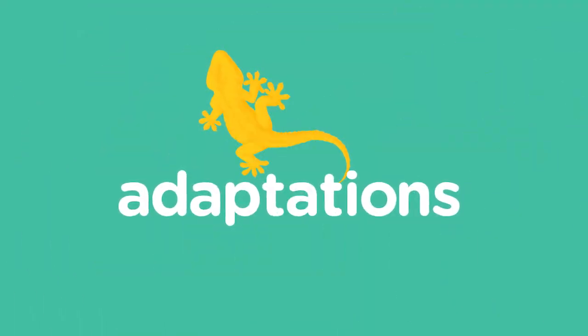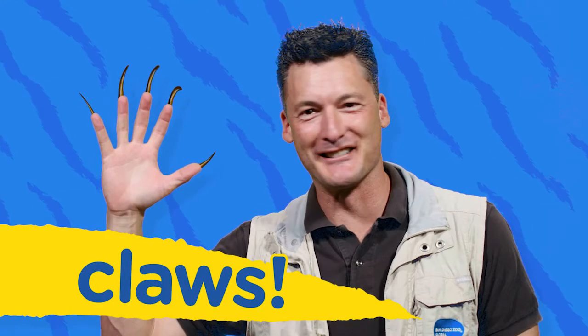Hey everybody, you know I love watching animals, whether it's at the zoo or in the wild. If you watch animals closely, you can kind of tell what their role is in their environment. Specifically, if you look at adaptations, that gives you a great clue. Today we're talking about claws.